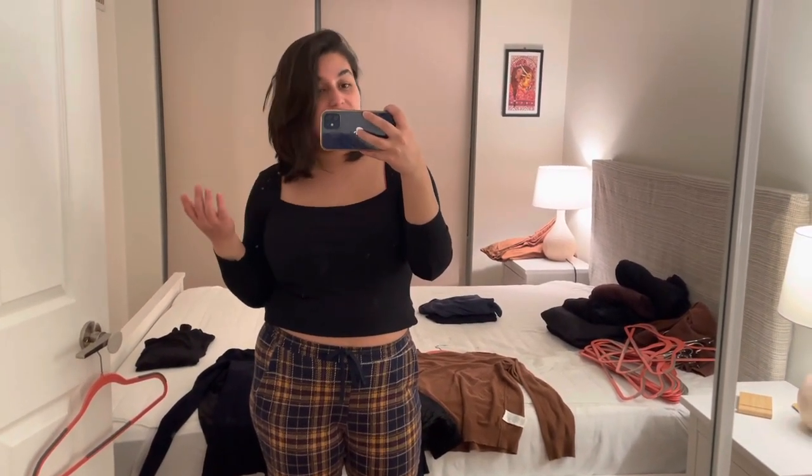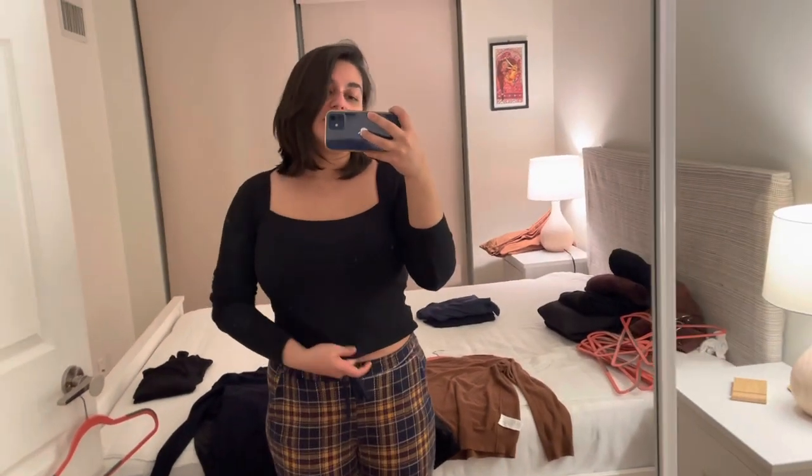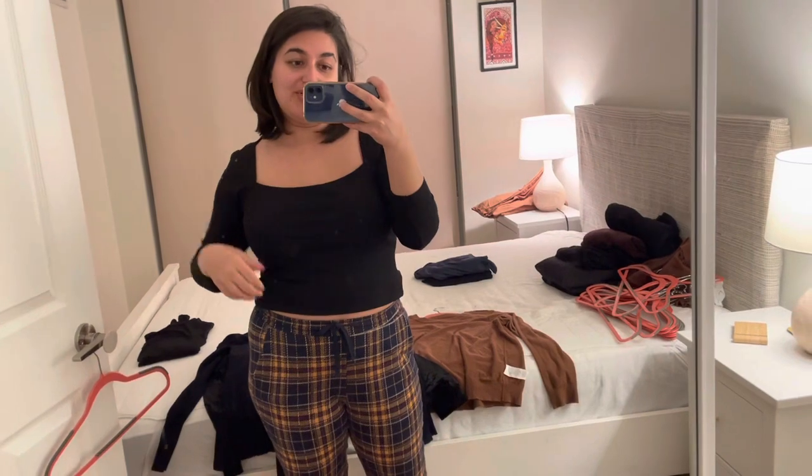One of those Heattech tops I'm going to take with me on vacation this summer — if I wear it, great; if not, I can leave it behind since it doesn't mean much to me. There's another top that doesn't really speak to me — it's fine, nothing wrong with it, but I'm not sure it fits me as well as I want. I'm going to try it with a pair of jeans to see if it's something I'd wear to work.